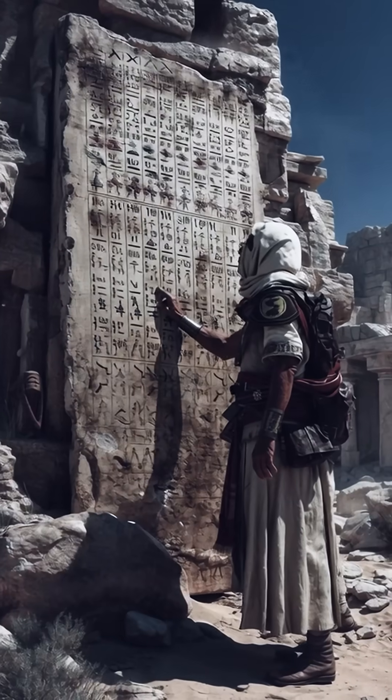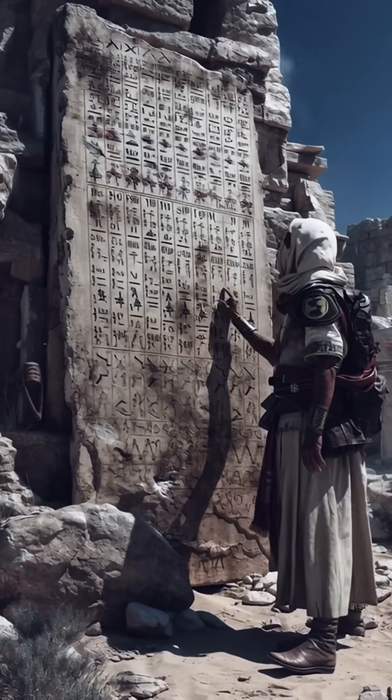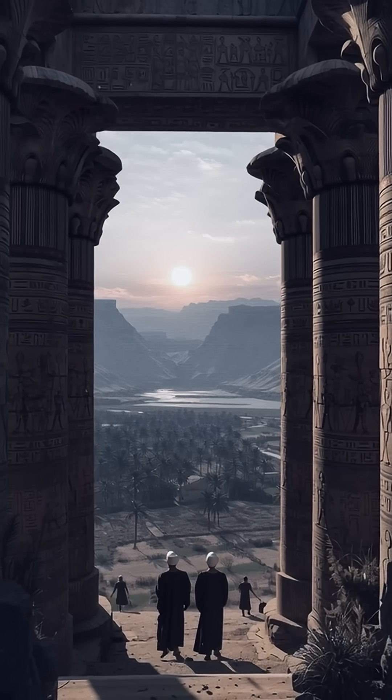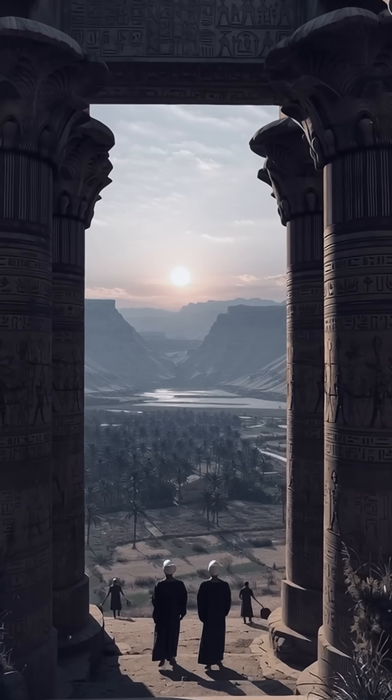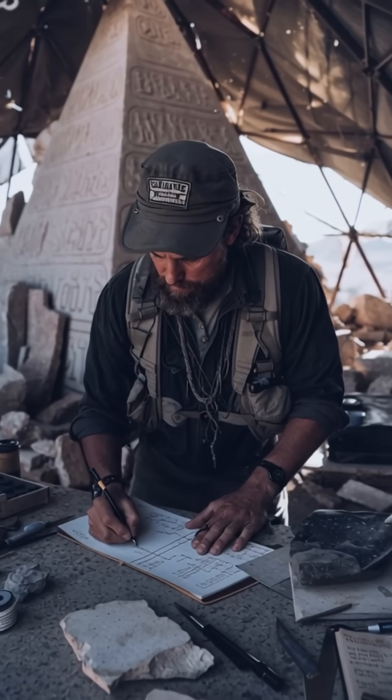The discovery complements Egypt's innovations: a 365-day year and 24-hour day, used to time coronations, religious rites, the agricultural cycle, and environmental change. Artifacts deepen understanding of temple astronomy.